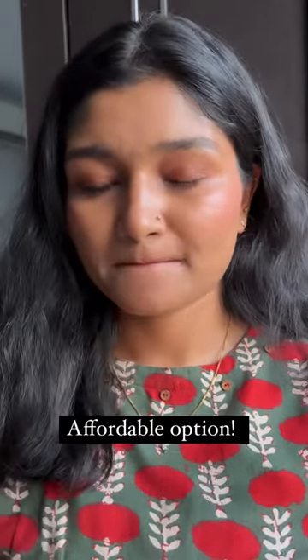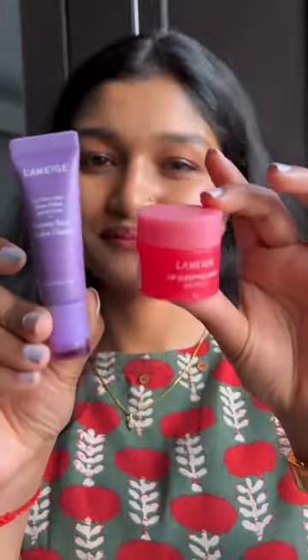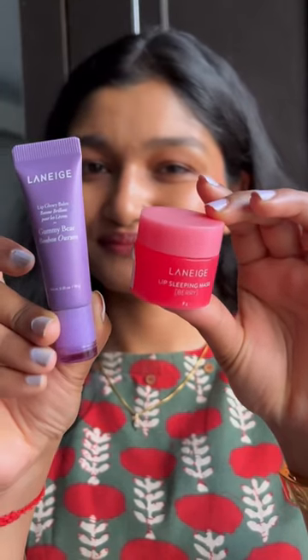The texture is a bit heavy and greasy to my liking. I would rather prefer my Laneige Lip Balms over this one, but the Vaseline ones are a good budget-friendly option.